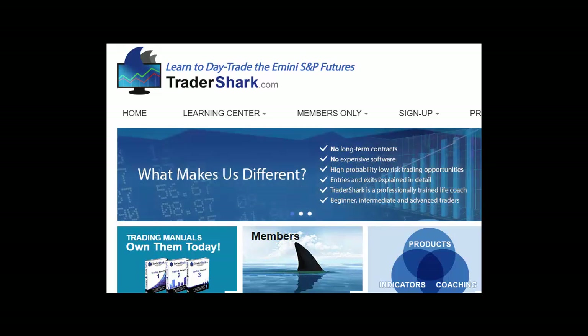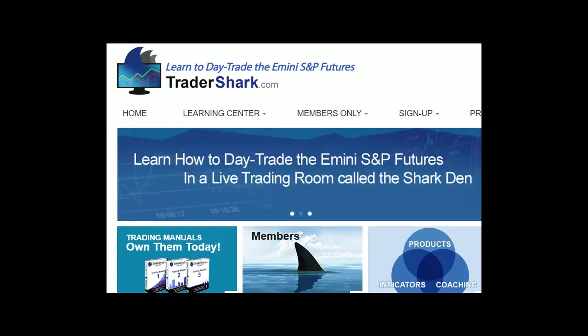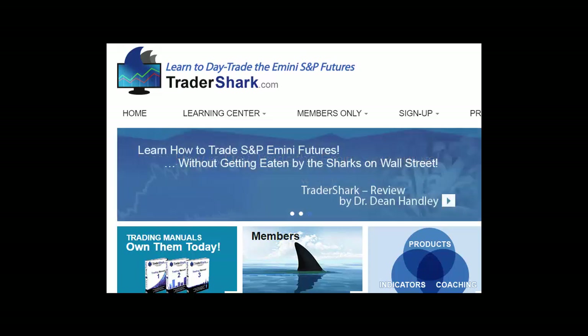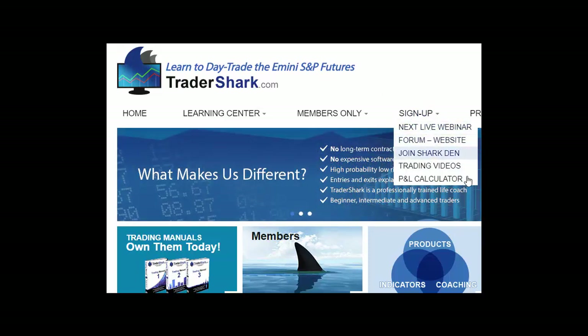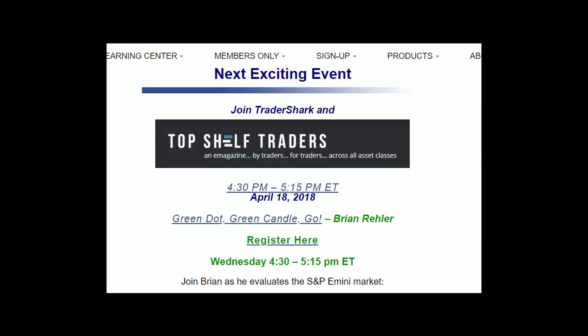I want to let you know about our next exciting webinar we have coming up with Top Shelf Traders. If you'd like to join us, it's this Wednesday at 4:30 until 5:15. Just simply go to thetradershark.com, go over to the sign-up tab, go to your next live webinar, click on that, and it'll take you to the screen to sign up for Top Shelf Traders. The presentation on the 18th is called Green Candle Go — a new presentation for us, and I think you'll enjoy it.